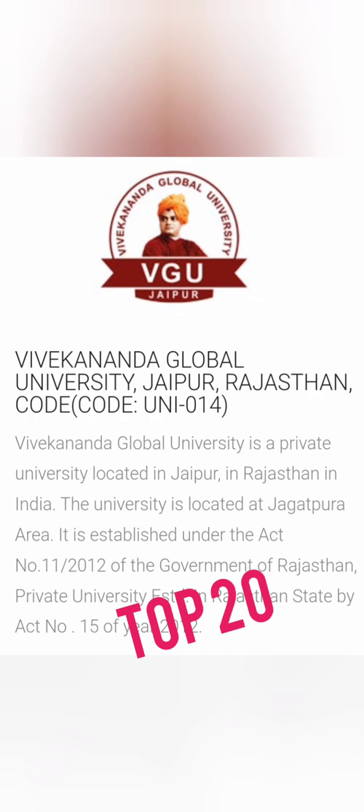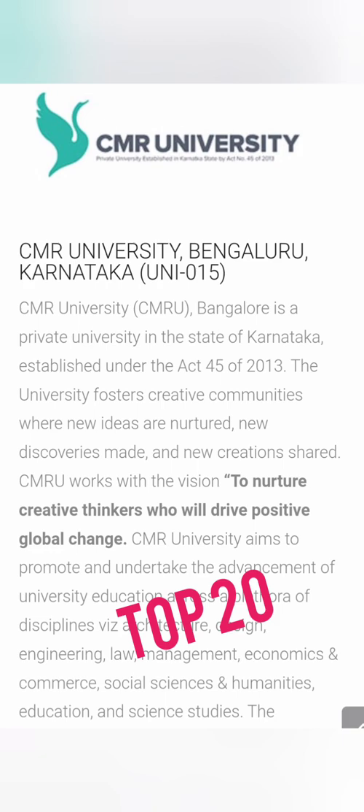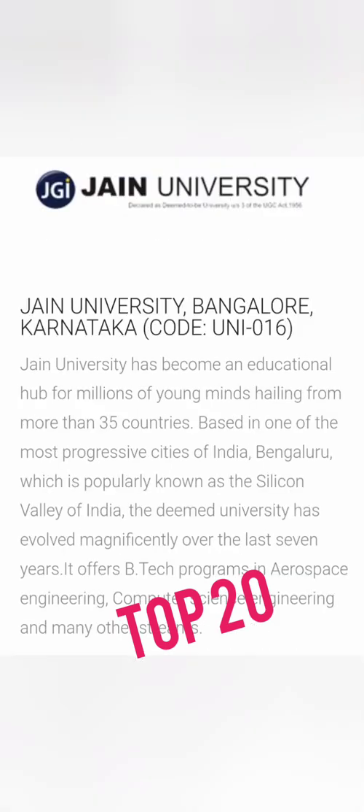The next option is Vivekananda Global University in Jaipur, code UNI 014, established in 2010. It is an upcoming university and a better-than-average option under the top 20. After that is CMR University, started in 2013 as a state private university in Bangalore. It has beautiful infrastructure and a decent, improving placement record, and is worth considering if you are not taking KCET or COMEDK.